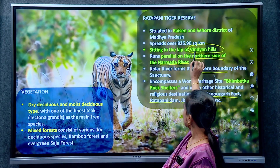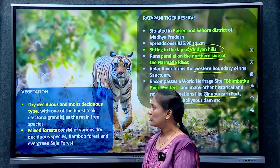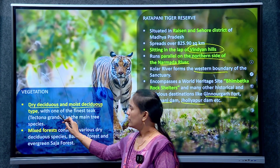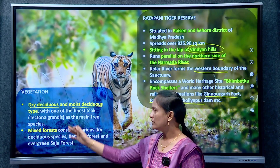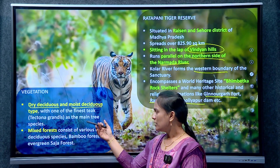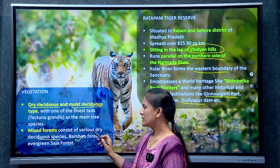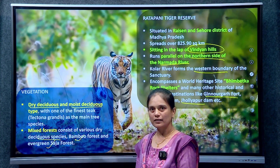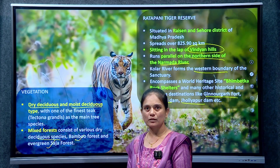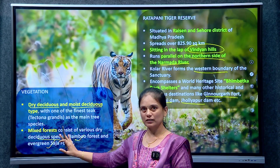The most important geographical information is Vindhya hills, Narmada river, and Kola river. The vegetation type includes dry deciduous forest, moist deciduous forest, and mixed forest. The area is highly dominated by teak — the finest variety of teak, Tectona grandis. Within the mixed forest category you can also see bamboo forest and evergreen Saja forest.